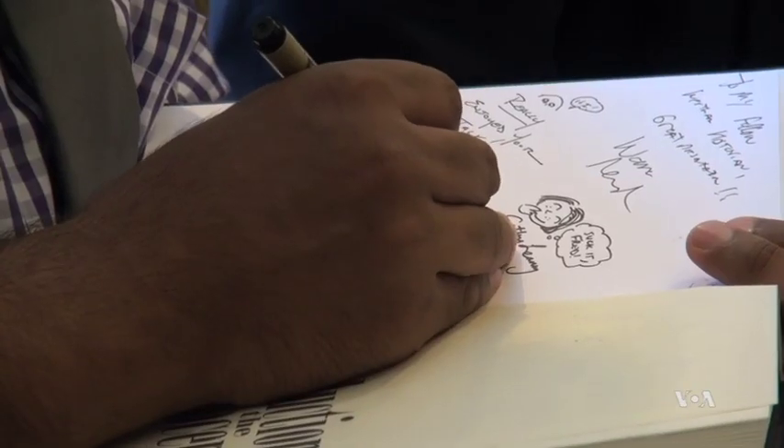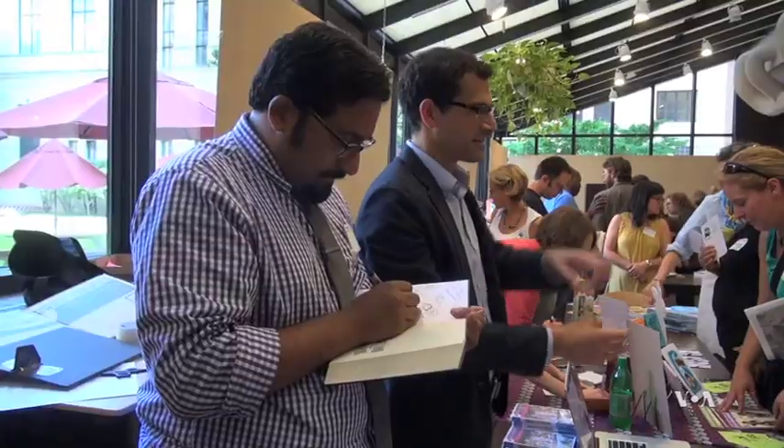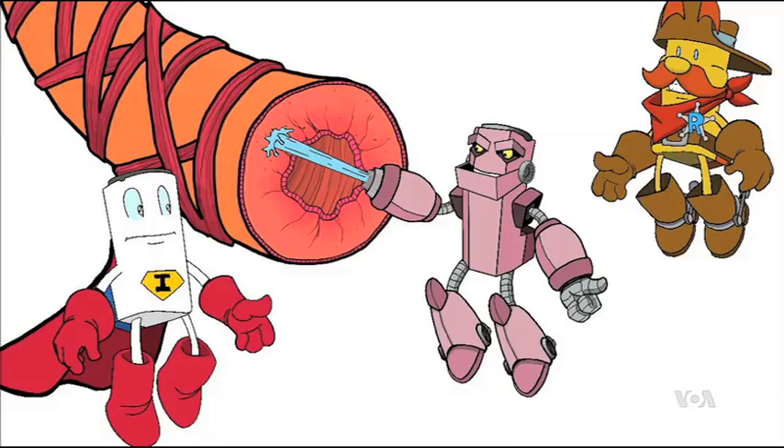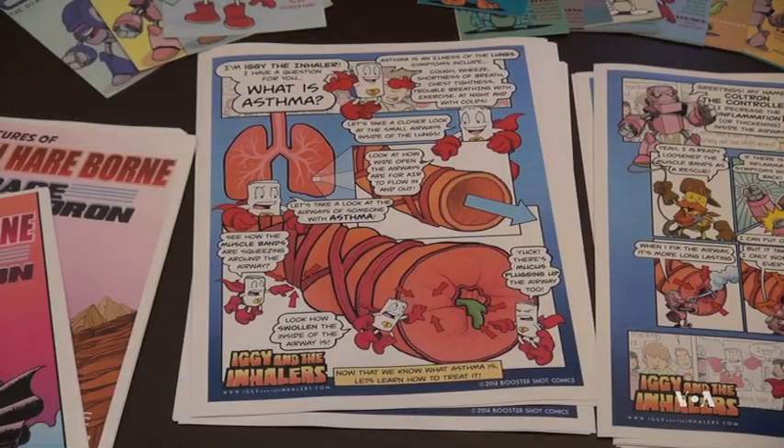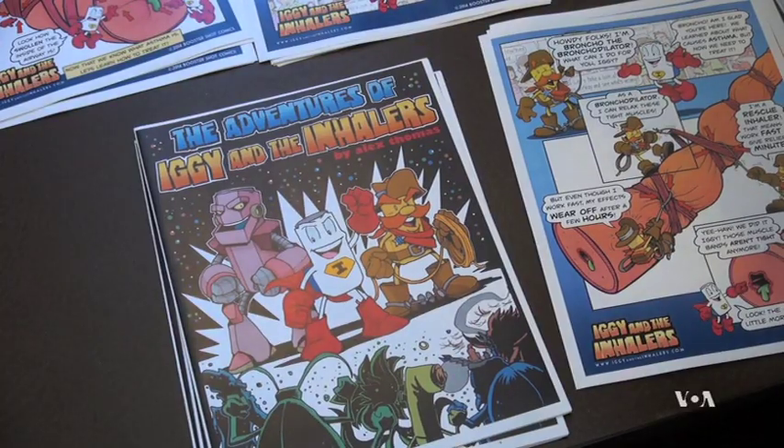Alex Thomas, a pediatric allergist at the University of Wisconsin, uses this video and other comics he created with his partner for his asthma patients. What we're trying to do is insert scientific information into those metaphors so that kids are excited to be learning about superheroes and supervillains — without realizing they're actually learning about asthma pathophysiology, asthma triggers, and the correct use of medications and their mechanisms of action.